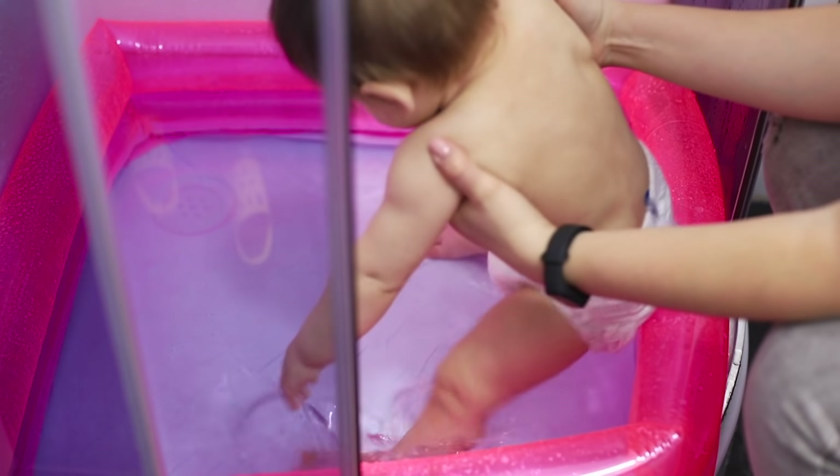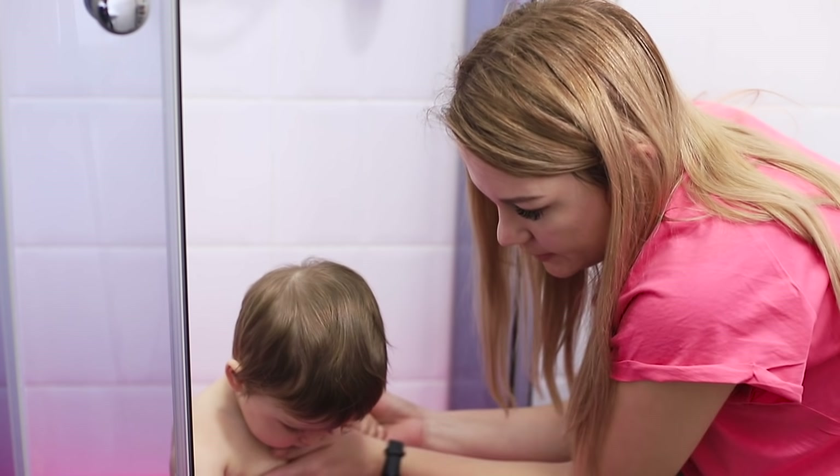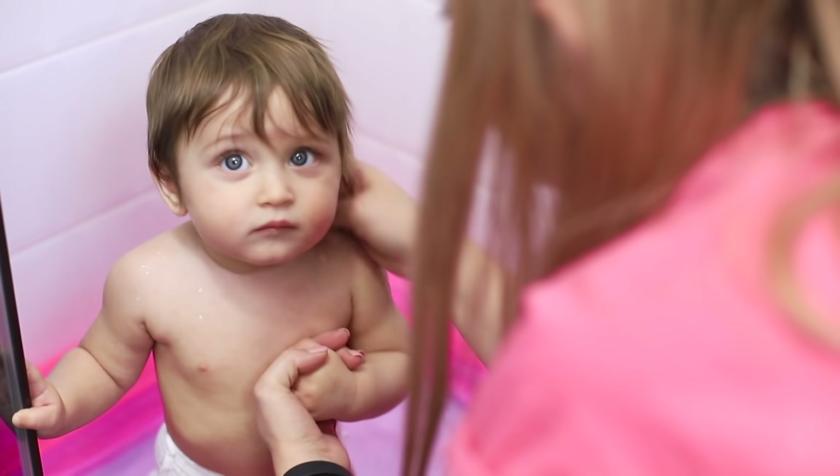Put some diapers on the kid and put him in the pool — he likes it a lot!